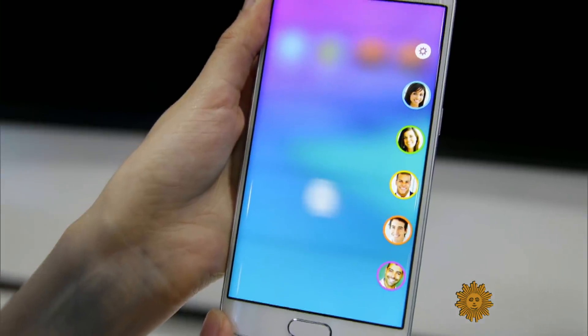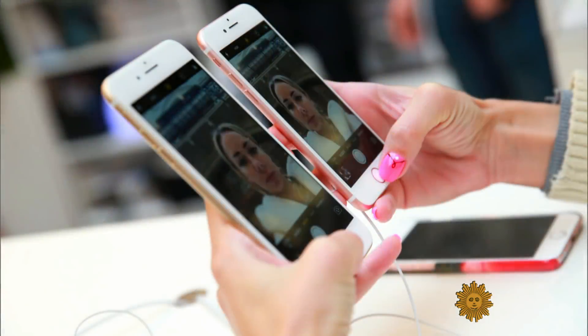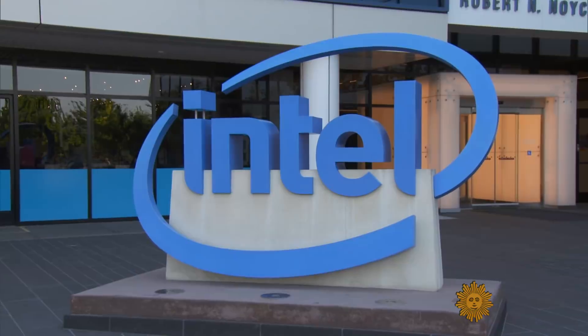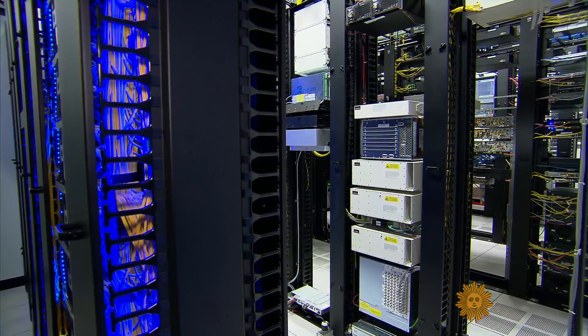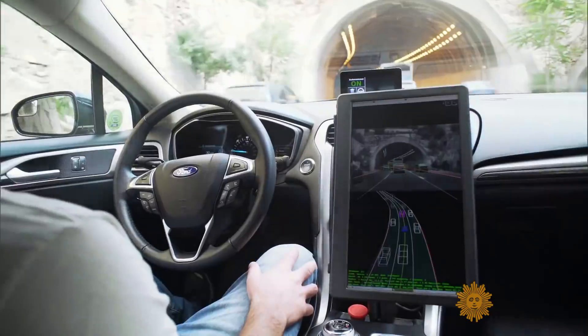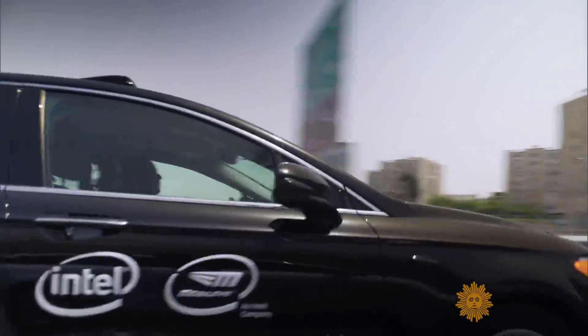It hasn't all been smooth sailing. The company famously missed the boat on making processors for smartphones like the iPhone. Then, as PC sales began to slip, Intel had to lay off thousands of workers over the years. But today Intel says it's determined to be ready for whatever comes next, investing in self-driving cars, artificial intelligence, and other futuristic tech.